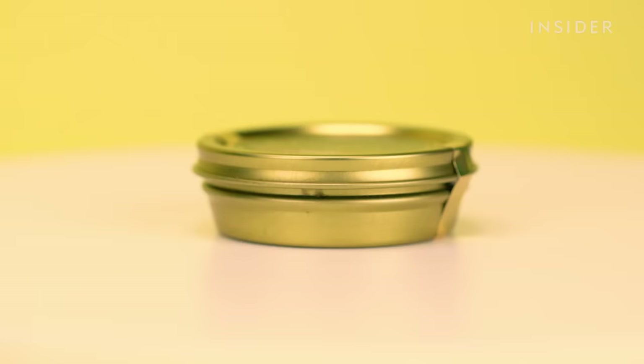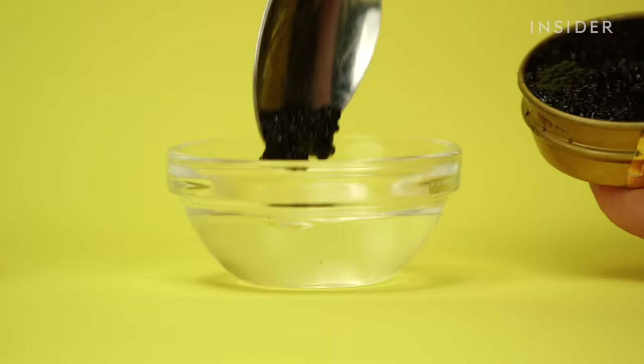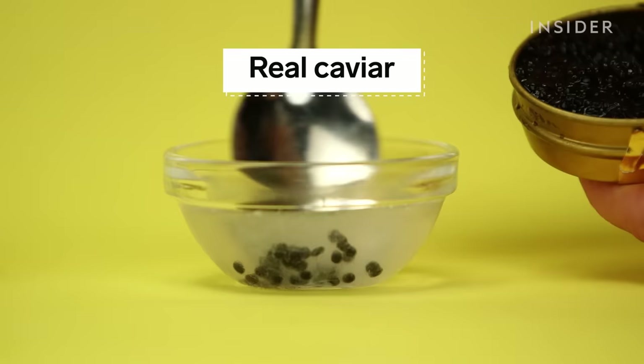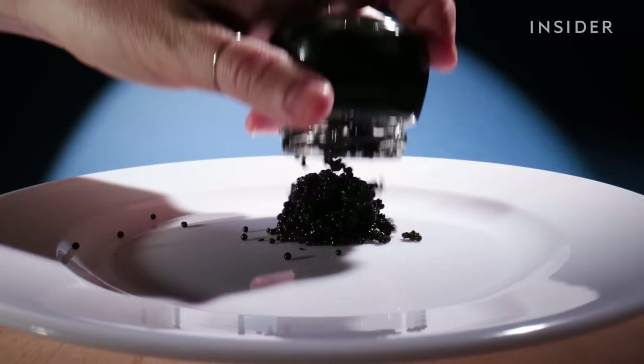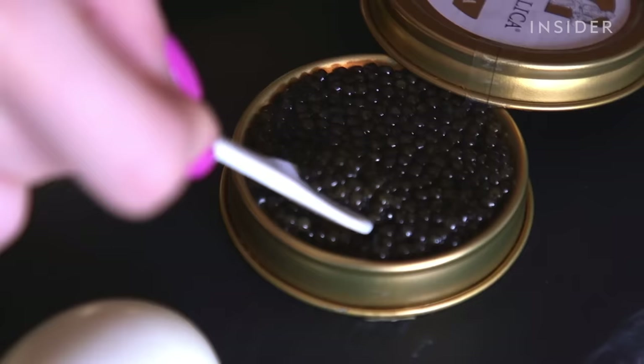That's hard to catch — you certainly cannot look at a bunch of fish eggs and tell whether they're expensive or not. But you can use the hot water test: real caviar will harden in hot water as the proteins cook, but fake caviar will dissolve. Knock-off roe might look dull and take irregular shapes, while authentic caviar will be uniformly sized and have a glossy shine.